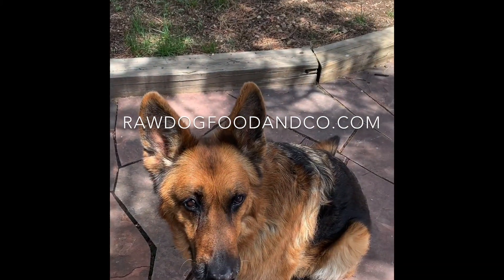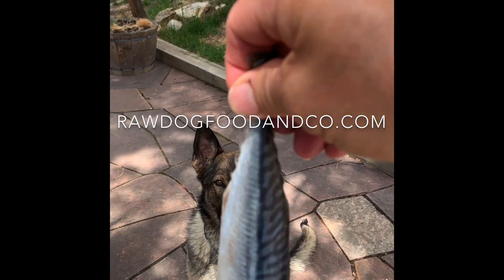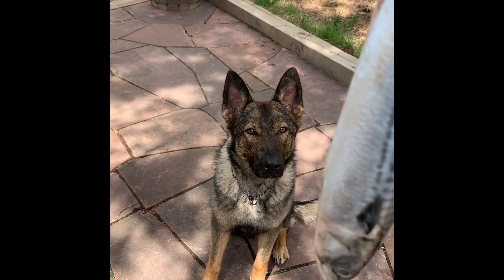What's that face saying? Or this face? We got a fresh catch of the day — it's a mackerel. Here's how a German Shepherd eats a mackerel.